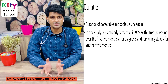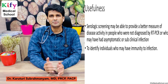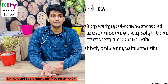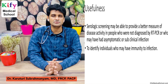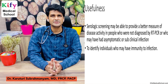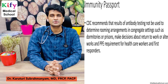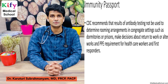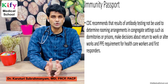Duration of detectable antibodies is still uncertain — some research suggests antibodies last for three months, but more research is ongoing. In one study, IgG antibodies were reactive in 90% of patients, with titers increasing over the first two months after diagnosis and remaining stable for another two months. Antibody testing is very useful when patients come late to the hospital — after 9 to 10 days of symptom onset — and for asymptomatic, oligosymptomatic, or sub-clinical infection patients. It also helps identify individuals who may have immunity to infection.